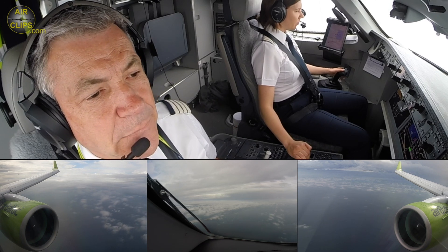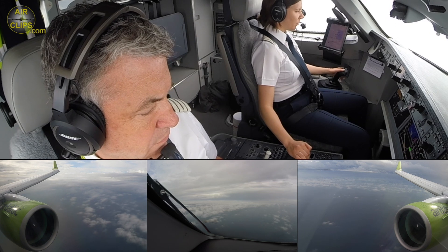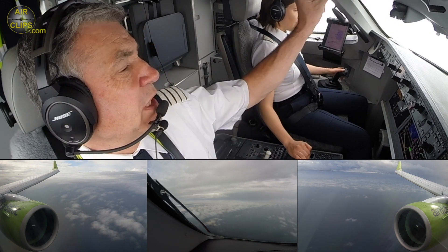Air Baltic 6 Alpha 1, good morning. Surface wind 330 degrees, 7 knots. Runway 2A, clear to land. Clear to land, 2A, Air Baltic 6 Alpha 1. We are clear to land.